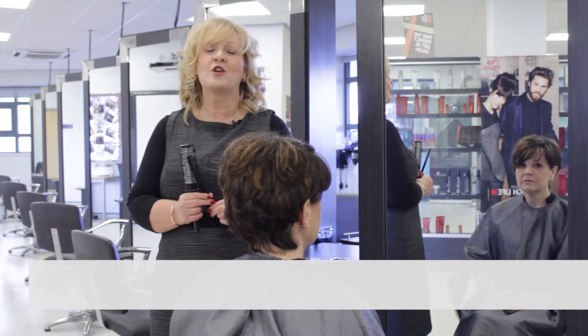If you're looking for a future in hair and beauty, then did you know that Keighley College can help you achieve this? Let me take a minute to show you our facilities.